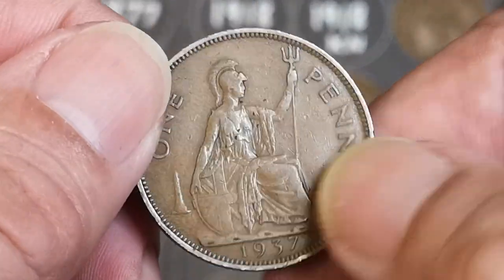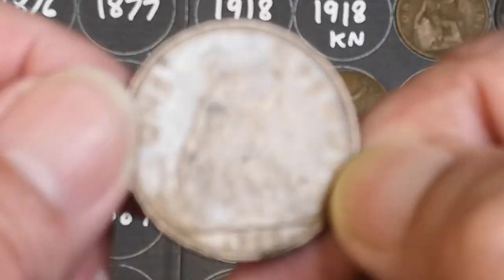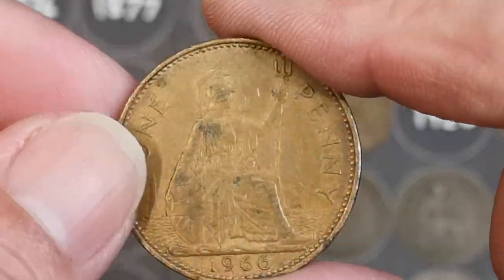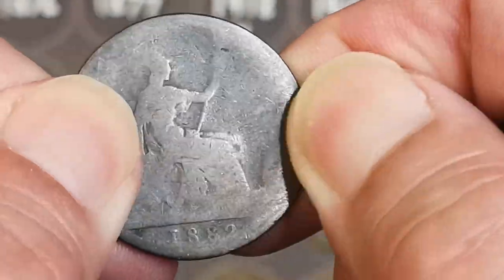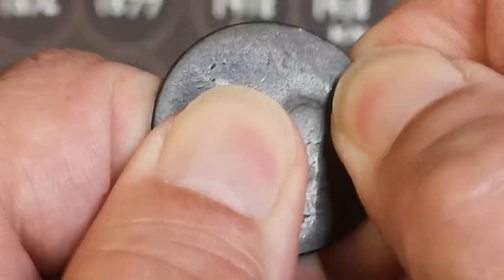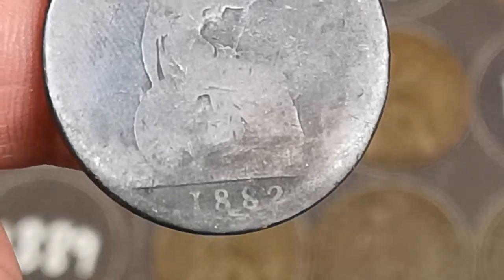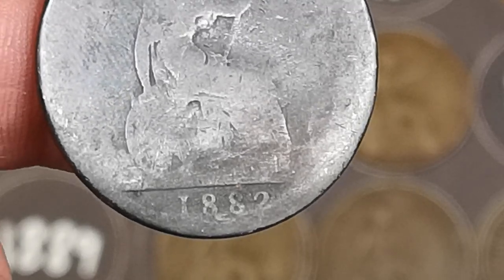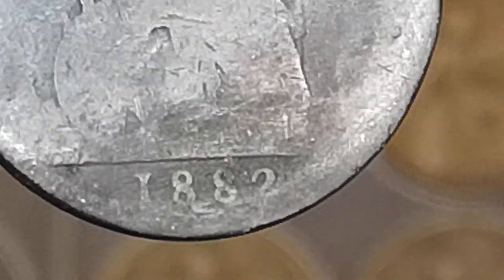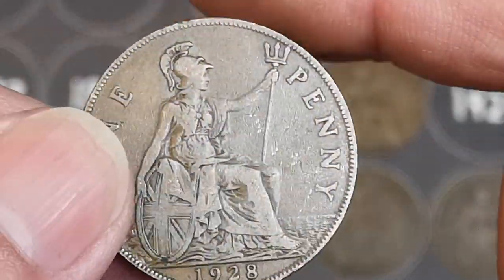We've got 1937, George VI. And 1966 — not too good, usually better condition than that. And what's that? 1882. I can't see whether there's a mint mark there or not. I'm going to assume that is an H mint mark on there — it would be very rare if it didn't have a mint mark on an 1882 penny.